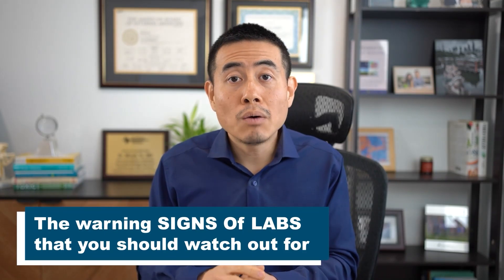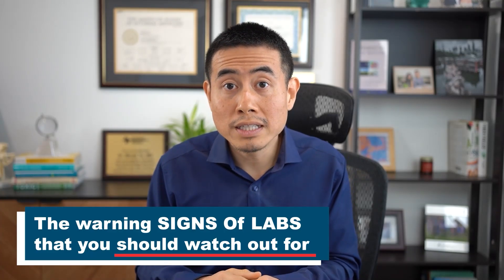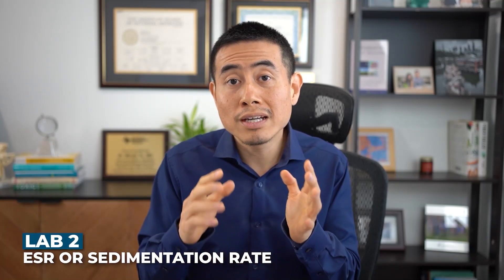I want to go over the warning signs in the labs that you should watch out for. Three labs to pay attention to are the C-reactive protein and the ESR or sedimentation rate, which are inflammatory markers that all doctors and rheumatologists obtain. There's also a genetic test called HLA-B27. This genetic marker can be seen in spondyloarthritis patients, which comprises psoriatic arthritis. If HLA-B27 is elevated along with some of these other signs, you have many of the puzzle pieces for psoriatic arthritis.